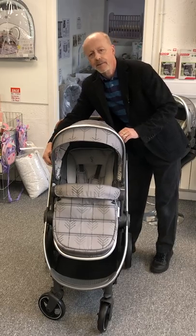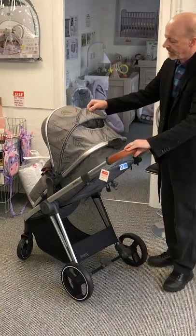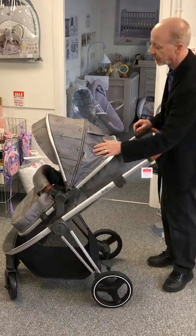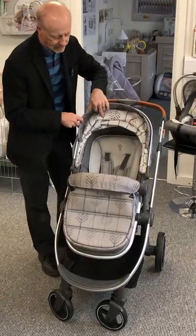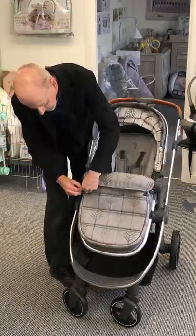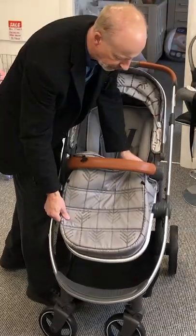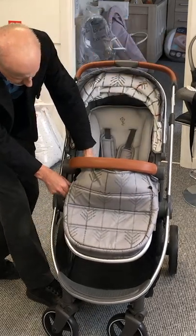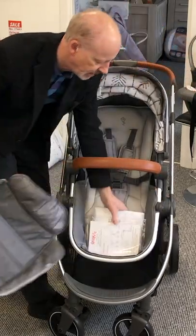The ventilation doubles up as a peephole, as you traditionally get on premium prams. It's nicely tailored with a little decal on the side, nice fabrics — even the inside has a design. It comes with a rain cover, and this front cover — the apron when it's a carry cot — becomes a boot cover.